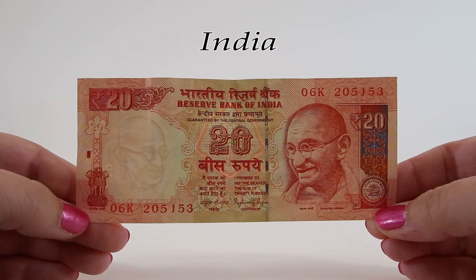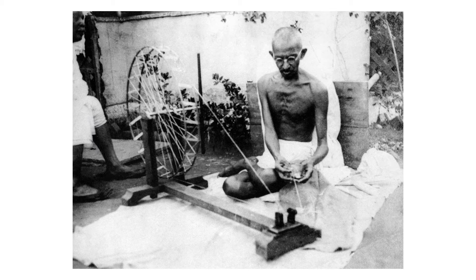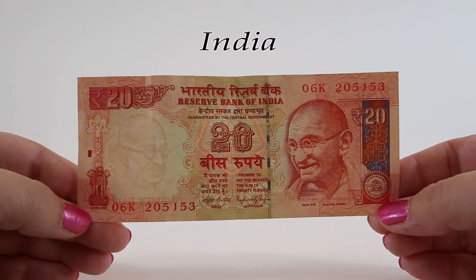This 20 rupee note is primarily red and orangey-green in color. Mahatma Gandhi is again on the front. During his lifetime, he organized peasants, farmers, and urban laborers to protest against excessive land tax and discrimination. He campaigned for easing poverty, expanding women's rights, and for building religious and ethnic amity. On all of these notes we can see the signature of the governor, except for the first one I mentioned.